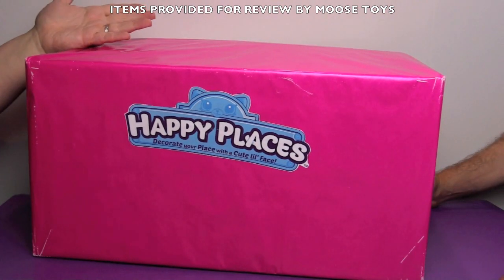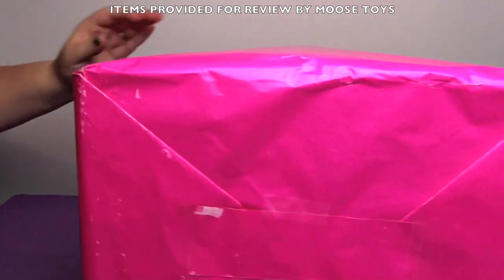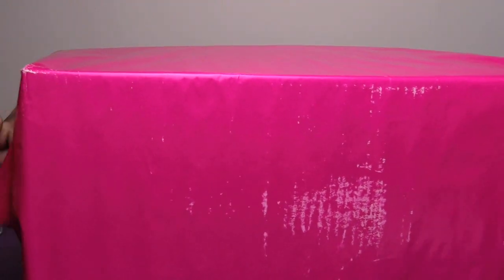As you can tell we have no idea what's in here because it's been wrapped up like a birthday present. And we have no idea. Okay let's take off the pretty pink paper.